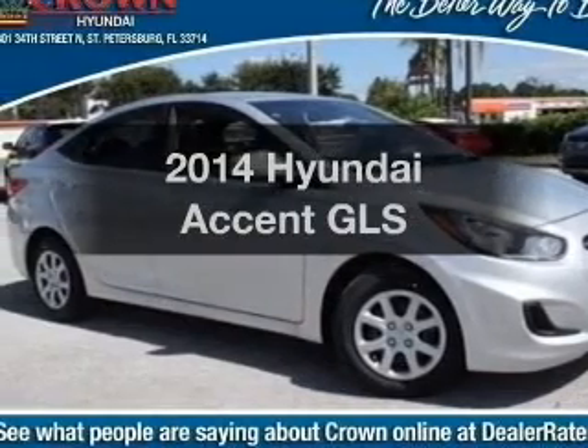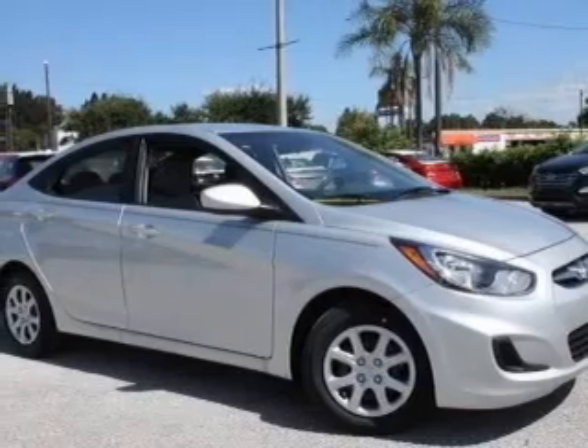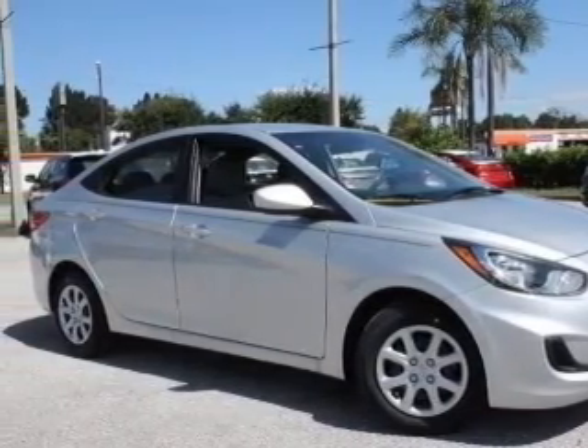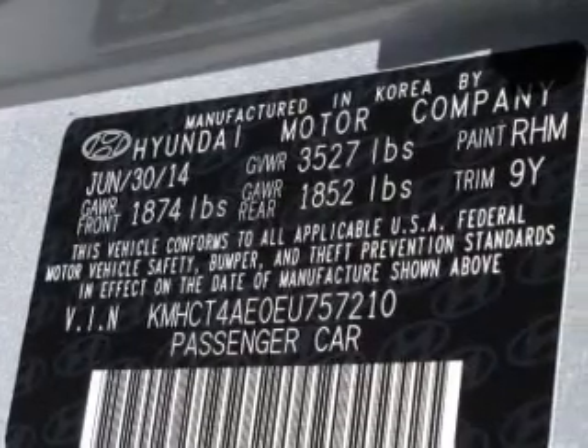Introducing the 2014 Hyundai Accent. Travel the roads in style and comfort in this great vehicle. With an efficient four-cylinder engine, the powertrain includes front-wheel drive that responds smoothly to its automatic transmission.